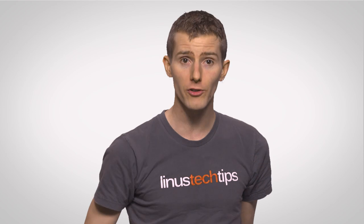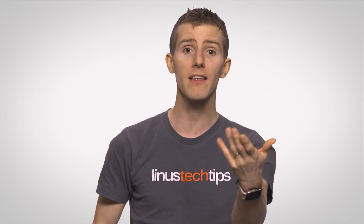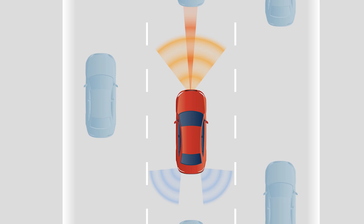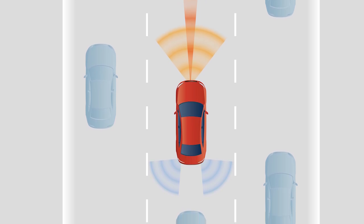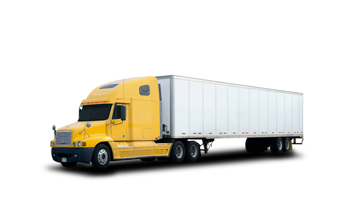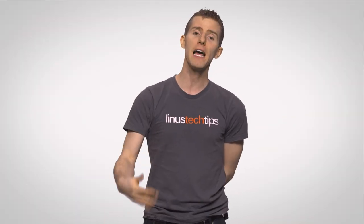And of course, when we do start buying autonomous cars en masse, adaptive cruise control-like systems will be very important for actually keeping the car where you want it on the road, so you don't end up in the back of a semi-truck like those cops in the Blues Brothers.